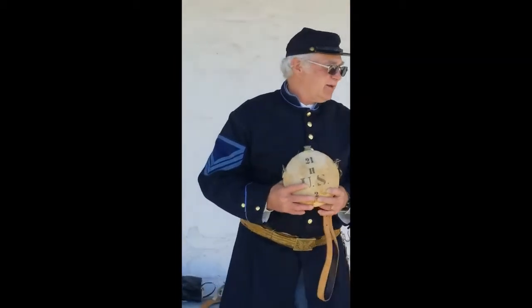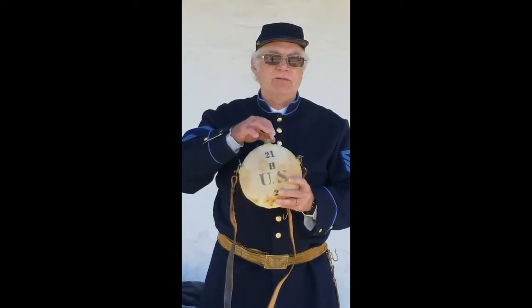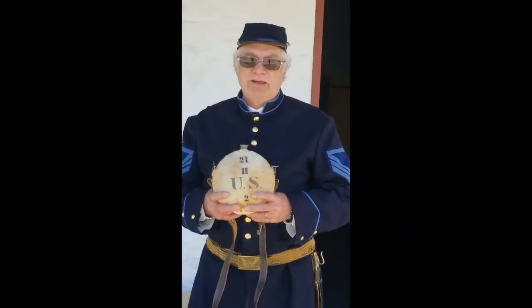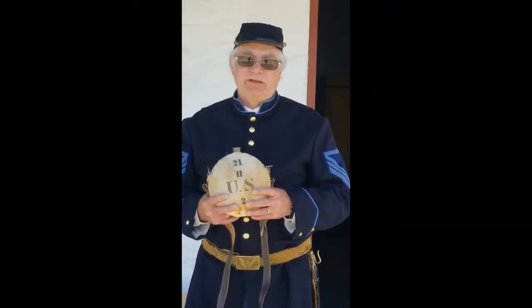The foot soldier carried everything he needed on his shoulders. This is a typical canteen — an actual canteen. It had a cork in the top and insignias on it signifying where the soldier belonged. As a soldier went out on campaign to tame the West and take care of Native American problems, depending on the availability of water, he might have two or three canteens on him.